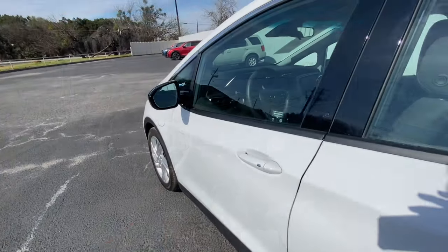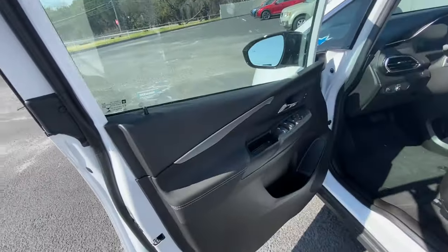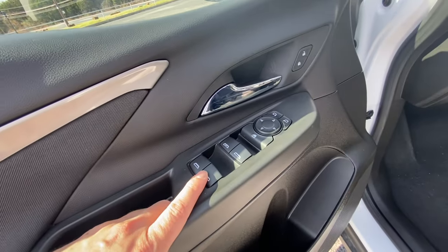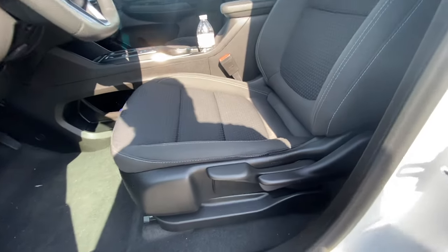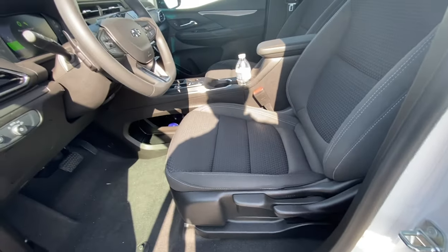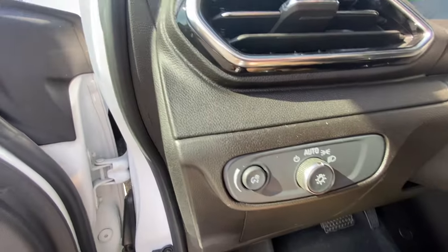Opening the driver's side door, we do have the touch keyless entry system. On the left side, just base plastic with cloth and the buttons for the windows, side mirrors, and locks. On the driver's side you've got cloth seats with pumps that actually adjust the seat height and front-to-back. The left-hand side has controllers for the lights.